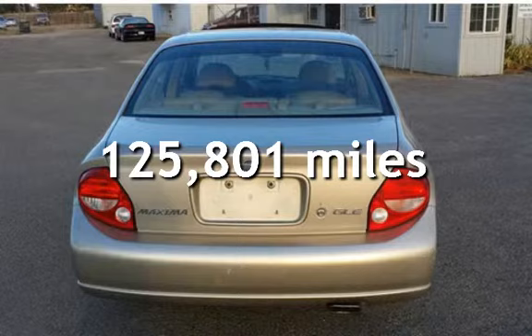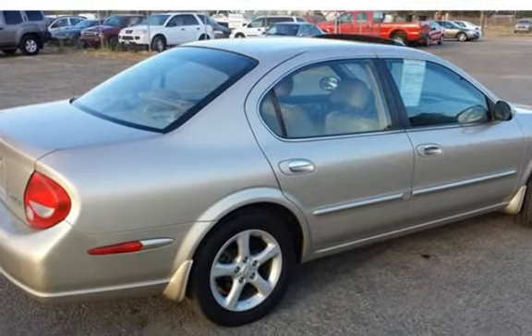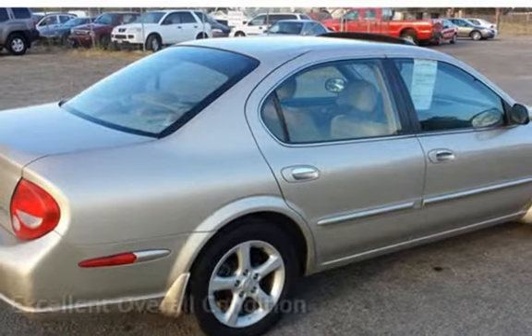This Nissan has less than 126,000 miles on the odometer. This vehicle is in excellent overall condition.